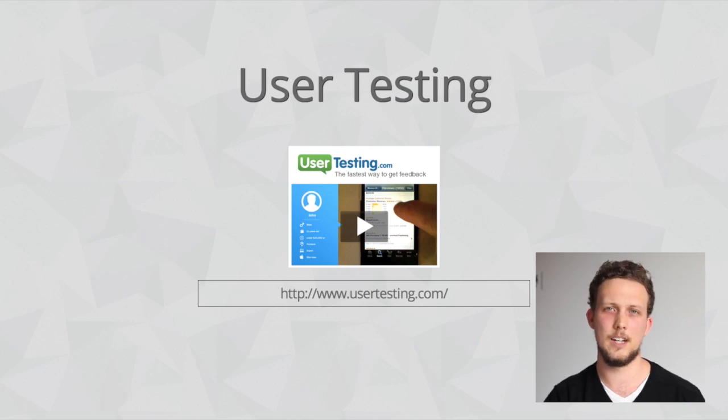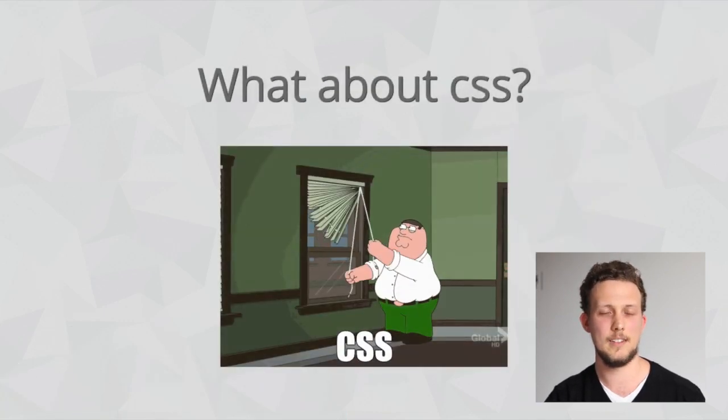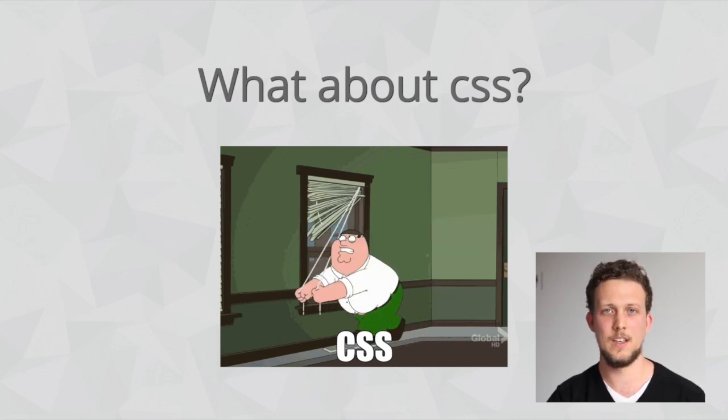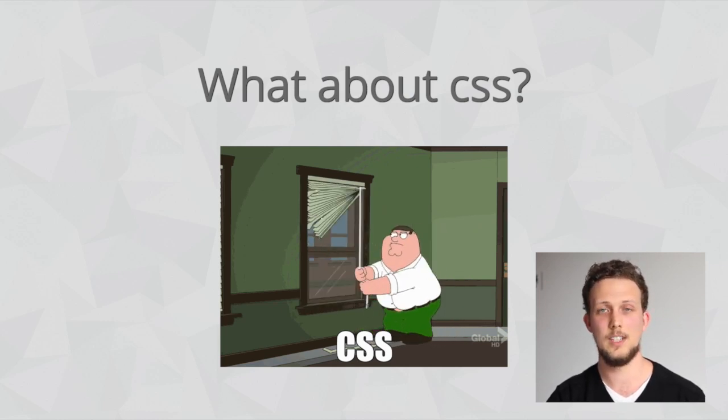That covers JavaScript and user interaction with your site, but what about the other two parts of the front-end — HTML and CSS? They might seem trivial, but remember that if you display-none your shopping cart, or delete your closing footer tag, you can seriously impact your site. So, yes, there are tools available to test CSS.